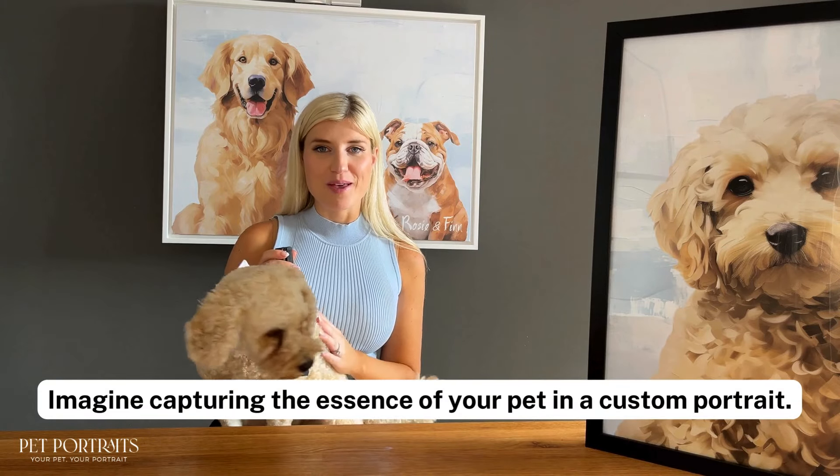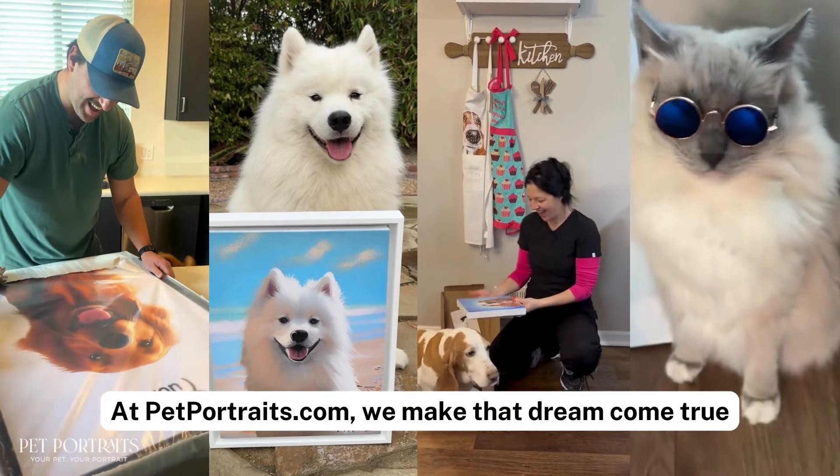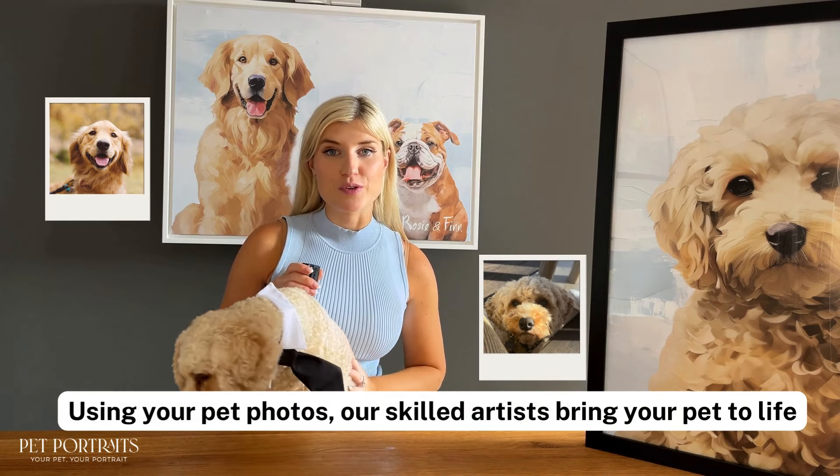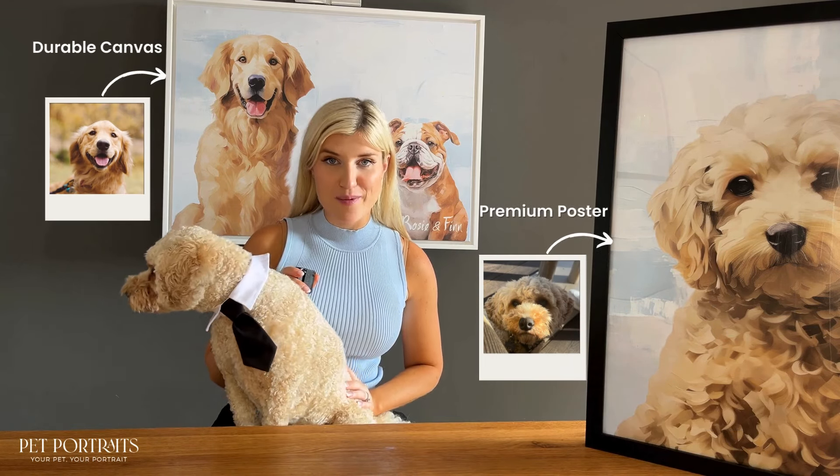Imagine capturing the essence of your pet in a custom portrait. At PetPortraits.com we make that dream come true. Using your pet photos, our skilled artists bring your pet to life on durable canvases and premium posters.